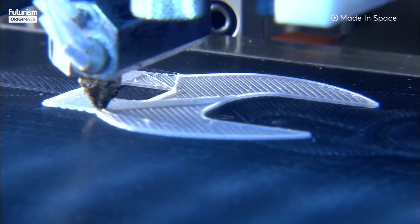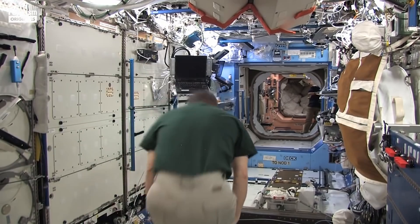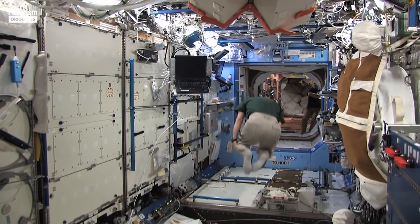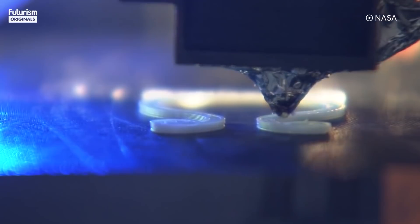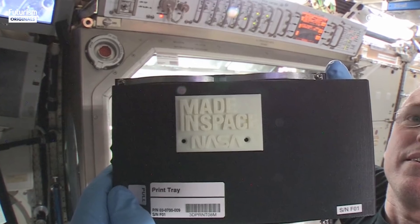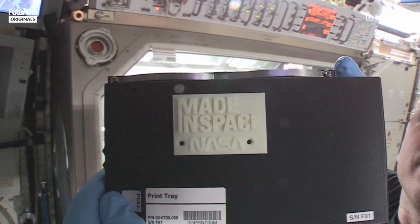One of my favorite stories of what we've printed in space was the astronaut on the space station at the time who was operating the printer with us, and he mentioned that he was looking for his ratcheting wrench. Working with NASA, we actually designed that tool, tested it on the ground, and then within days we were actually emailing the digital information of that tool to the 3D printer and printing it out.